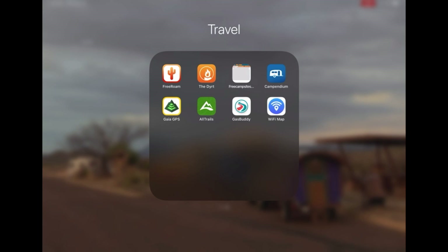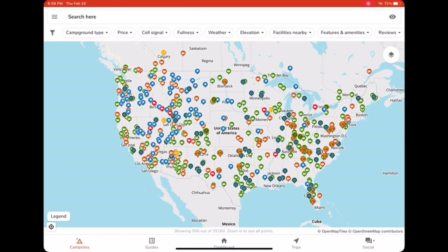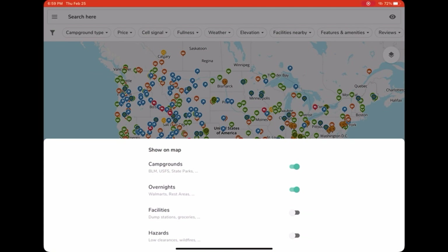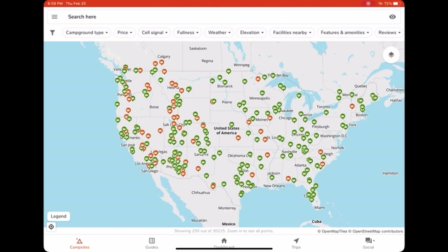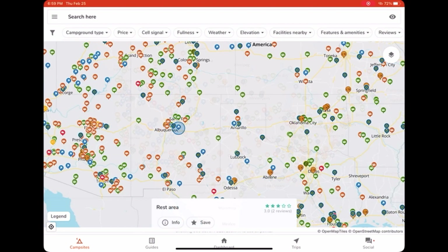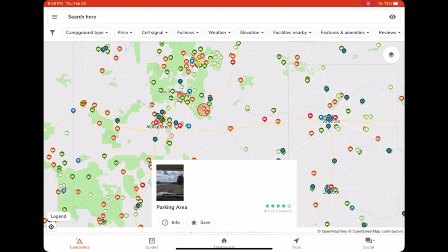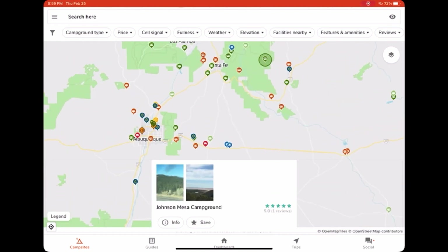First up, we have Free Roam. This was actually recommended to me by someone from Dayton, who I met in passing on a beach in Louisiana — very small world. There are a lot of different settings. I always have campgrounds and overnights turned on. Up at the top there are various settings you can play around with if you're looking for a specific thing. Most rest areas you can stay at for 8 to 12 hours, even up to 24 hours, so those are good in a pinch. Walmarts mostly allow overnight parking, same with Cracker Barrels. I always call ahead just to check, and usually with Walmarts they'll tell me specifically where I'm allowed to park.